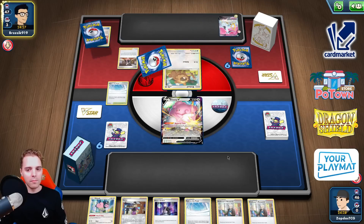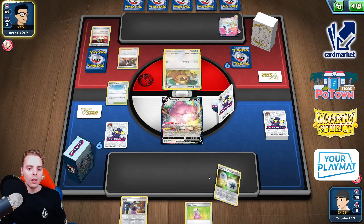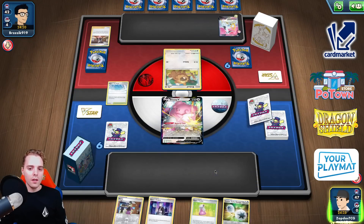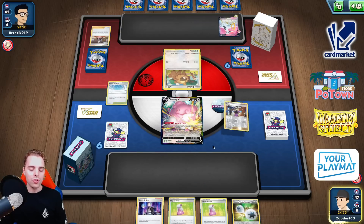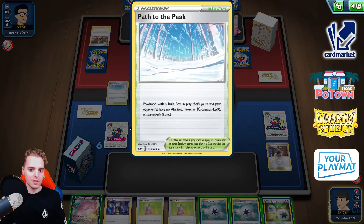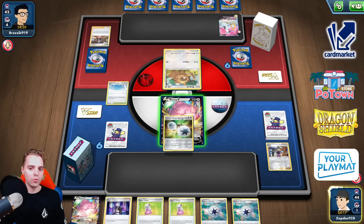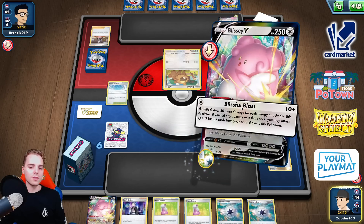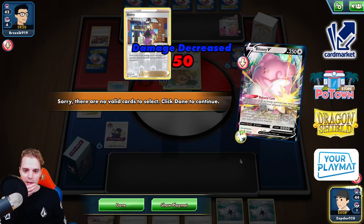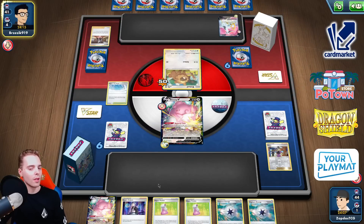Marnie — should have slapped down Miltank earlier but I didn't know we were up against Malamar. I thought it was Giratina and they can Shred — that's very bad. We didn't draw into an energy. We do have DTE in the game right now, doubling up on the Hyper Potions. Hop for three — let's go. Capture Energy won't matter with Path down but we can do that later. I don't think they can knock out Blizzy here.